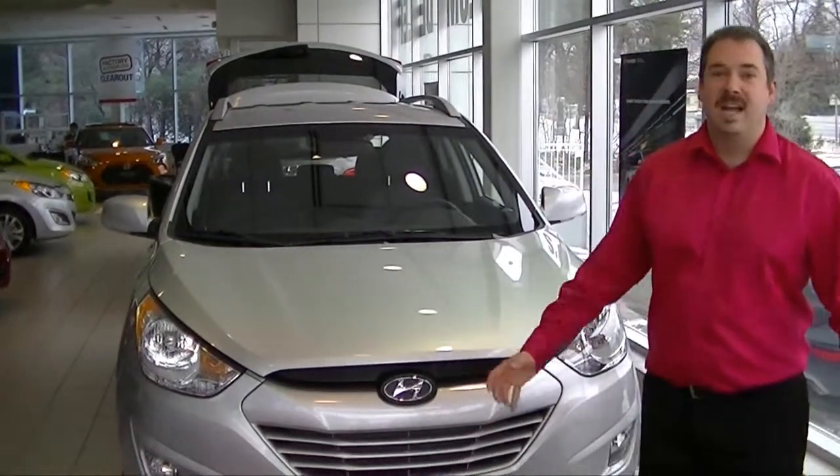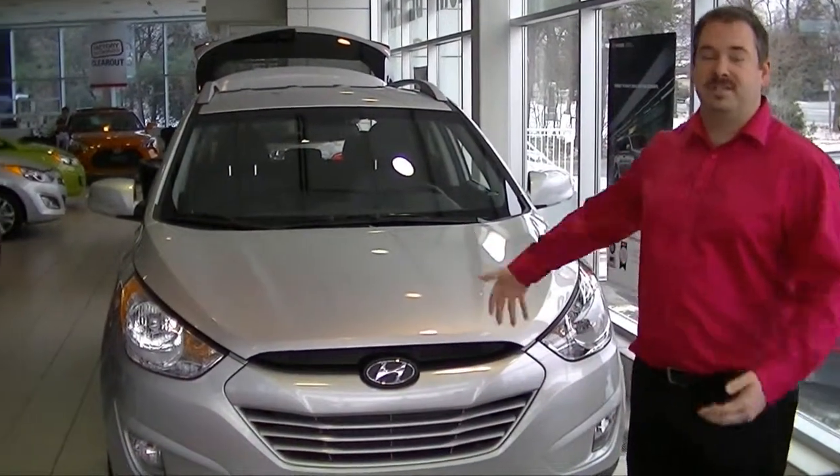Hi, I'm John Nicholson. Welcome to Bank Street Hyundai. Today I'm going to show you the features of the 2013 Tucson.